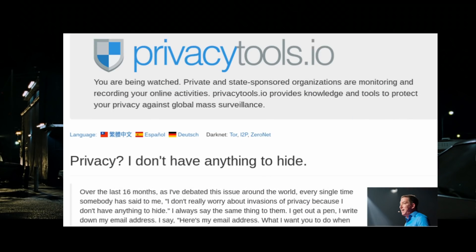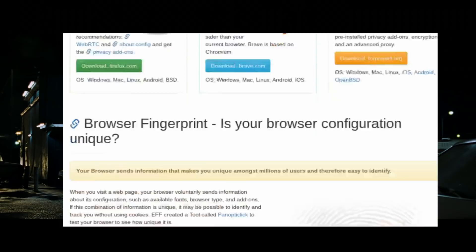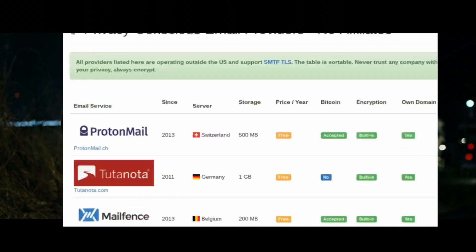For more sources, I recommend you go to privacytools.io or follow their discussion on their subreddit. You can get more details on what to use for search engines, social media, or other communication alternatives. If you liked this video, I would appreciate your feedback. Please share my work if you enjoyed it and feel free to subscribe.